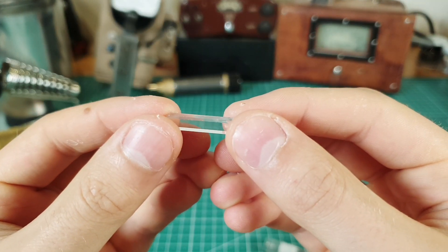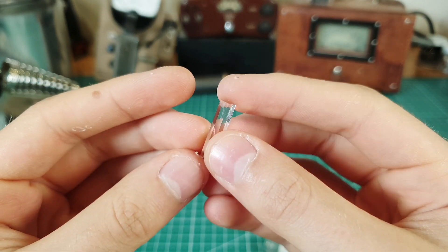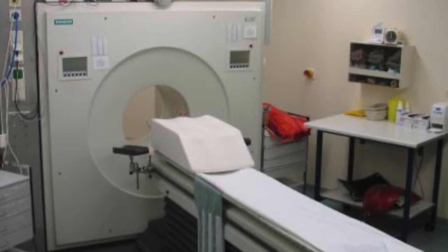Today, lutetium has very little commercial use due to its difficult production and high price, but one of its uses is in the production of scintillation crystals, which are used in positron emission tomography.